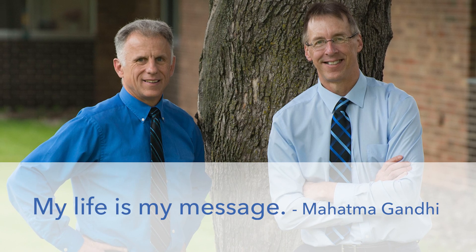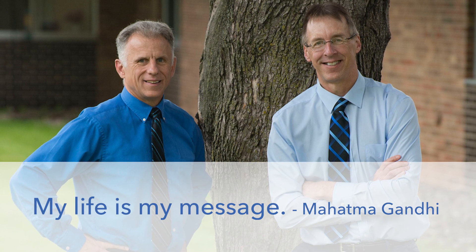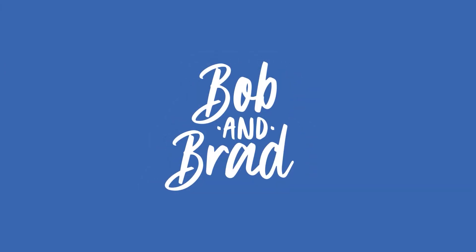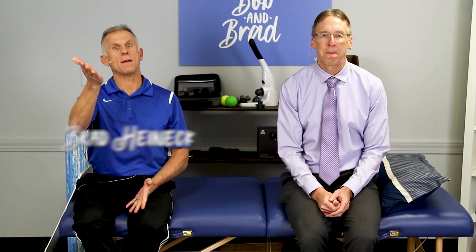Bob and Brad, the two most famous physical therapists on the internet. Hi there folks, I'm Bob Schrupp, physical therapist. And I'm Brad Heineck, physical therapist. Together we are the most famous physical therapists on the internet — in our opinion, of course.